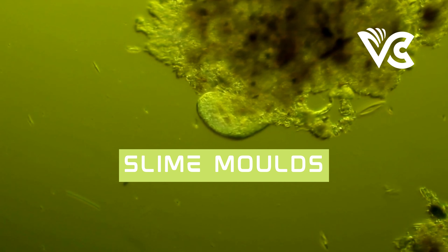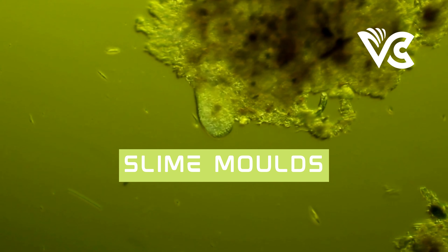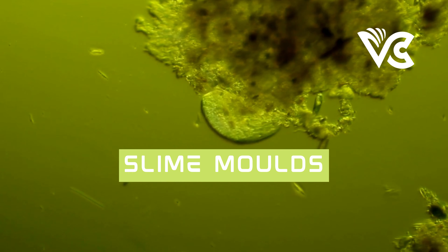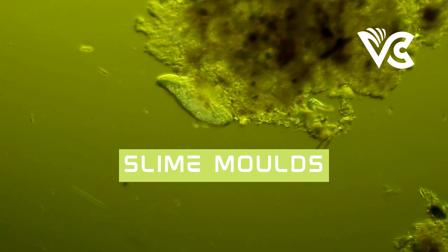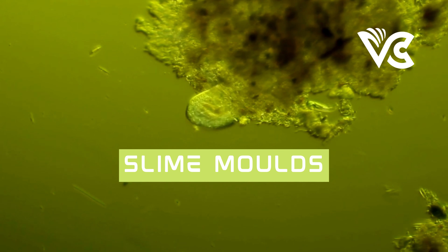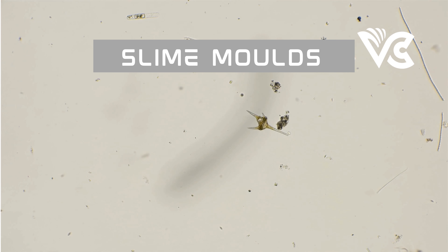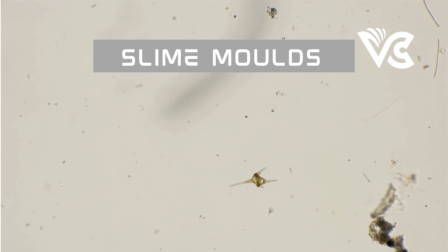Today, scientists continue to explore the many mysteries of slime molds, uncovering new information about their behavior, capabilities, and potential applications. One of the most exciting areas of current research is bio-inspired computing and optimization. Scientists are studying the problem-solving abilities of slime molds to develop new algorithms and computing methods that can be used to solve complex problems, such as traffic optimization or data analysis.